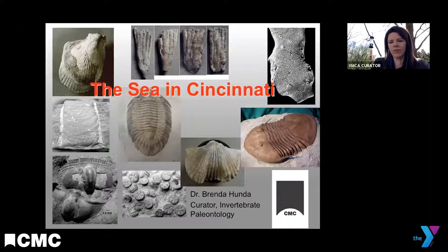Cincinnati is pretty world famous for its fossils. Long, long ago — 450 million years ago — we used to have an ocean that covered most of North America. If you ever go around our creek beds or local parks, or stop at a road cut, you'll see tons of different types of fossil shells preserved in the rocks. This is actually a very unique situation — there are few other places in North America that have quite the density of fossil preservation that we have here just by picking up a single rock.